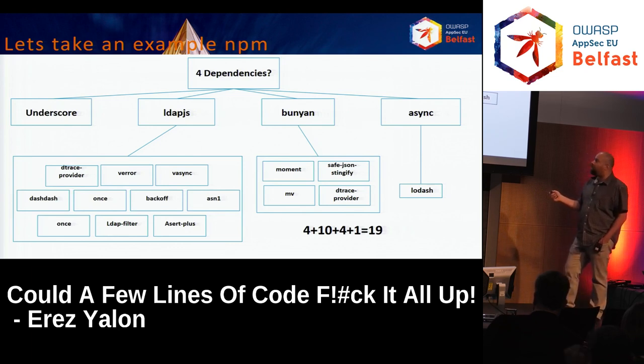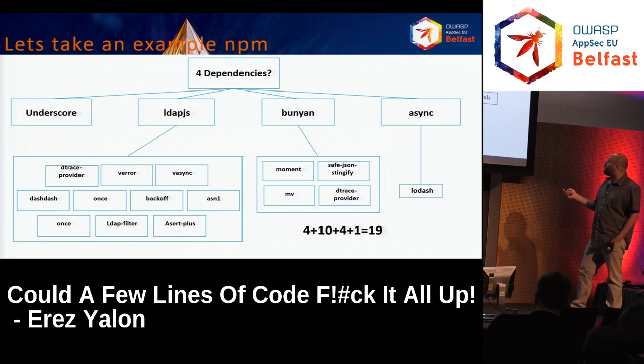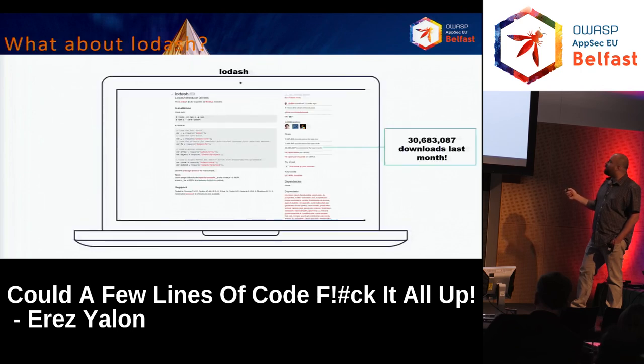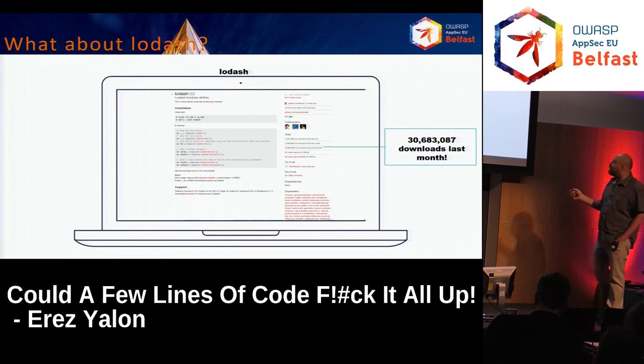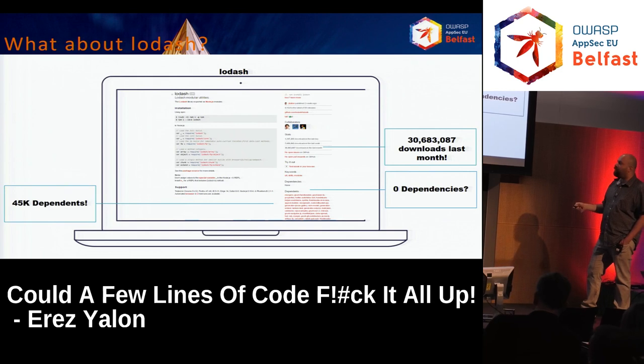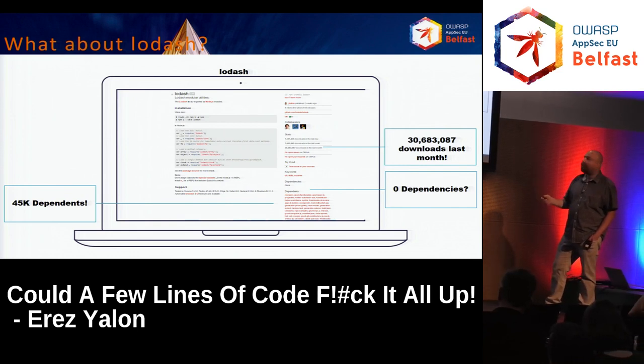Each one of those dependencies can have their own dependencies — it's recursive. Let's look at Lodash. While examining a lot of packages, Lodash kept raising its head all the time. Lodash has about 30 million downloads per month. It has zero dependencies, but on the other hand, 45,000 packages are depending on it — not just first level, it could be second and onward levels. You can imagine what happens if Lodash has a security issue.